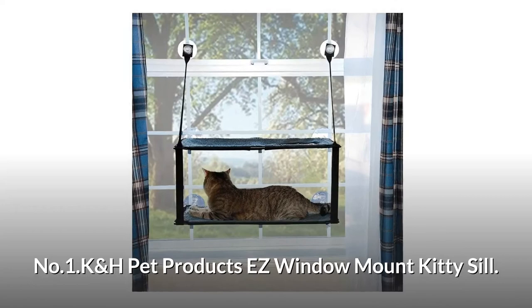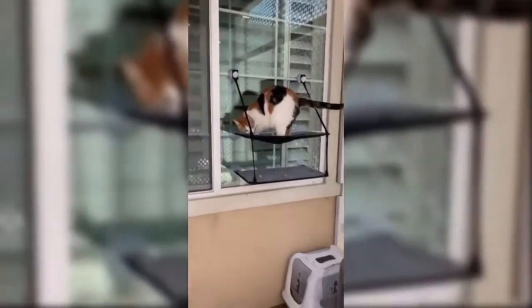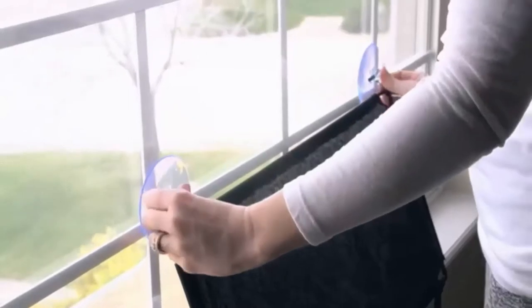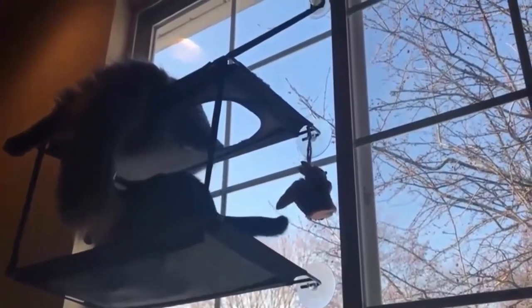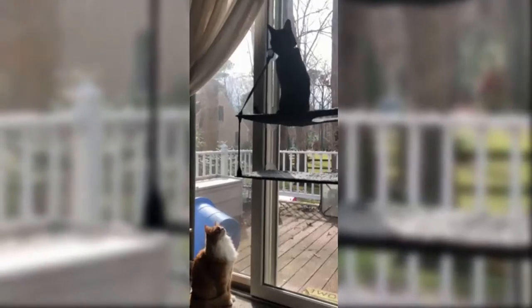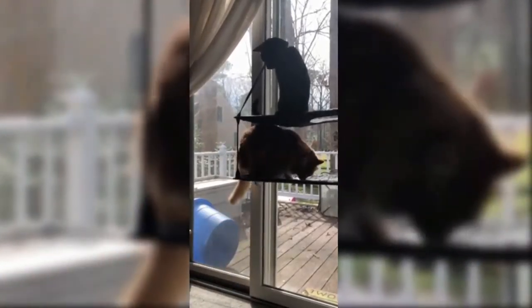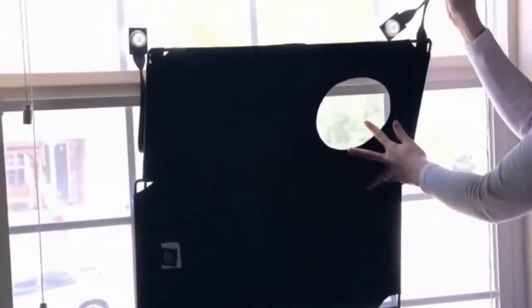Number 1: K&H Pet Products Easy Window Mount Kitty Sill. This double-level cat hammock offers your cat fun and comfort while sunbathing and viewing the outdoors. The industrial strength easy mount suction cups hold up to 100 lbs. A reinforced high-grade sturdy steel frame provides long-lasting durability. It provides all-day comfort with a super soft bed and removable cover that is easy to machine wash. It is a patented foldable window perch to allow blinds to close as needed.